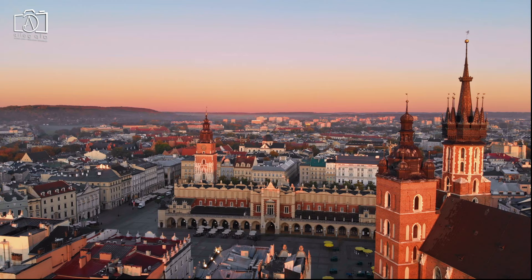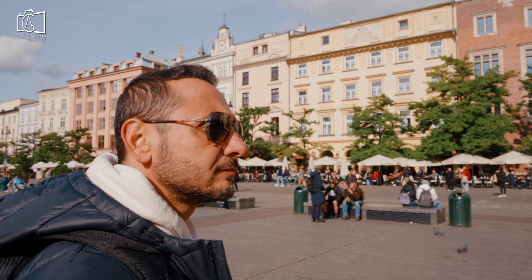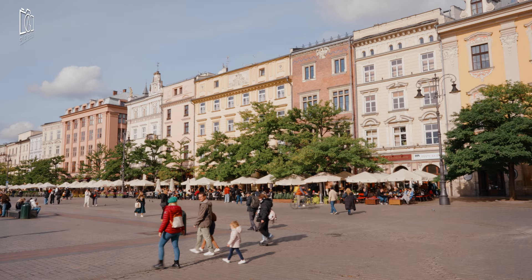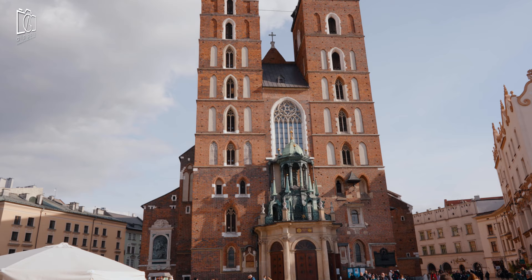The main market square is a bustling hub of activity. Surrounded by historic townhouses, cafes, and street performers, it's a vibrant spot to experience the lively atmosphere of Kraków. At the main market square, you can't miss St. Mary's Basilica. This Gothic church is renowned for its stunning wooden altarpiece and beautiful interiors, a true masterpiece of medieval art.